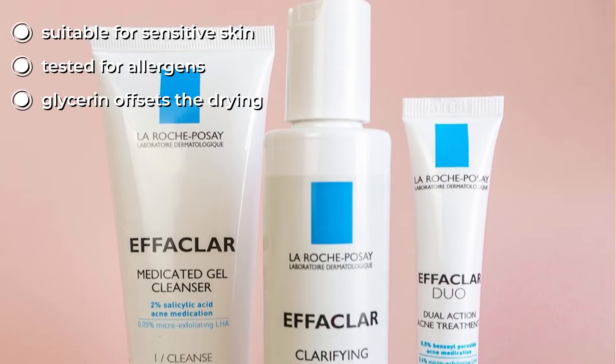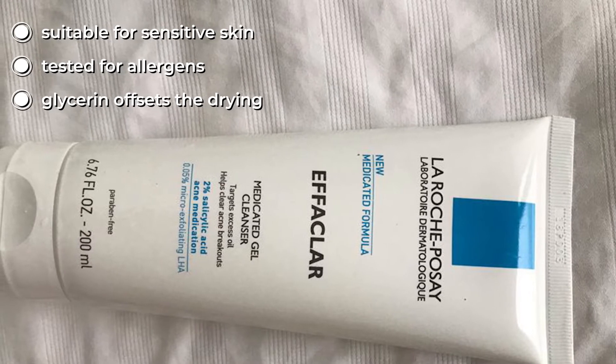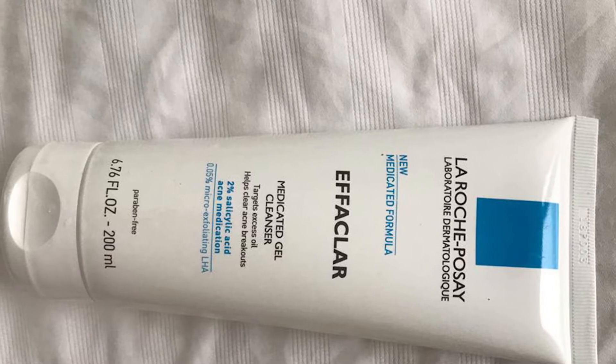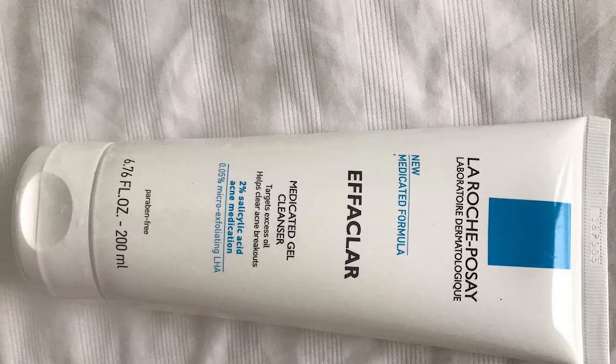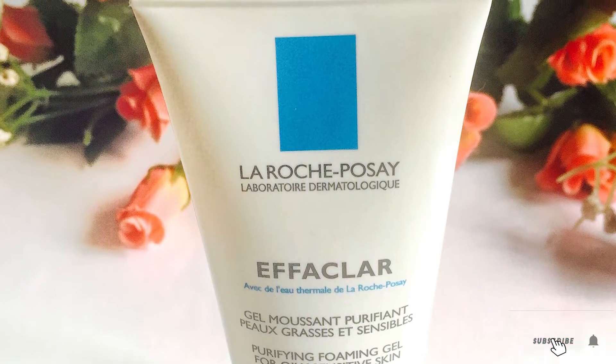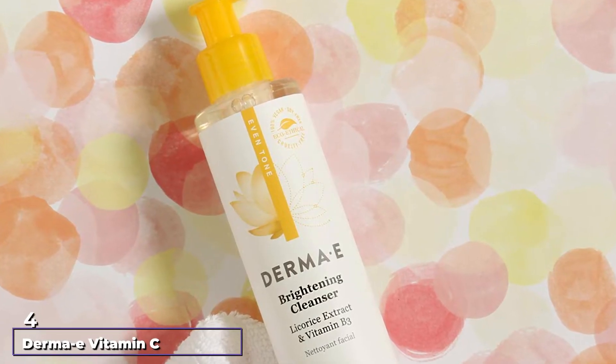To do just that, she advises investing in this hormonal acne-friendly cleanser, as it uses salicylic acid as an active ingredient to keep greasiness to a minimum. Because adult acne often goes hand in hand with hormonal acne, this cleanser may also benefit people with adult acne. This gel face wash contains salicylic acid and helps target excessive oil production in the skin.